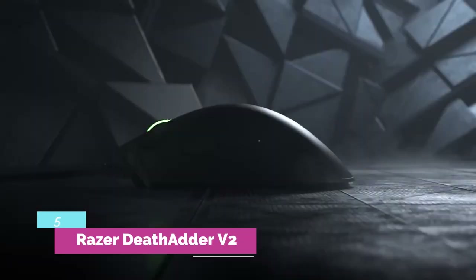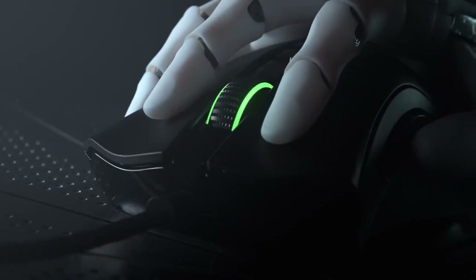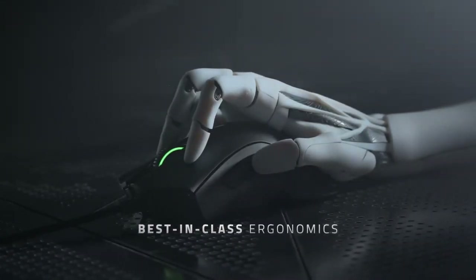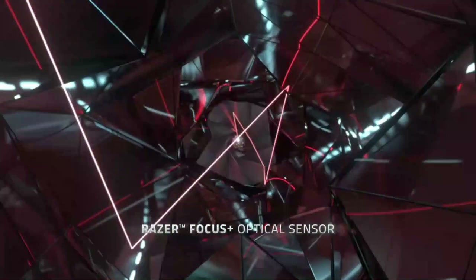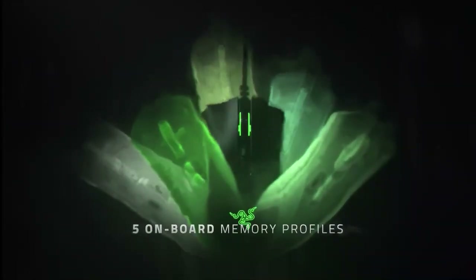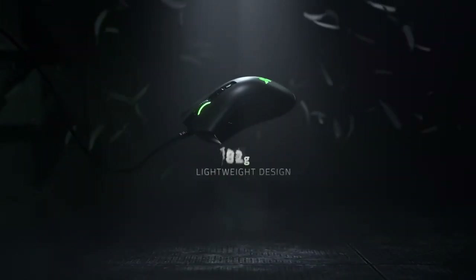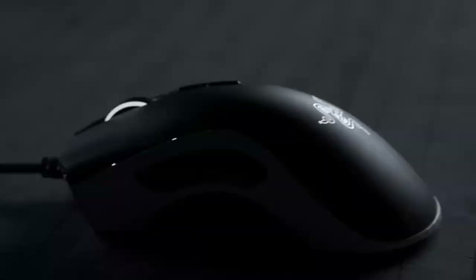Number 5: Razer DeathAdder V2. The Razer DeathAdder V2 is a wired mouse designed for gaming but incredibly practical for design, thanks to its lightweight handling, high-precision optics, and ergonomics designed for hours of use. The DeathAdder V2 is a favorite among professional gamers. This latest version is lighter than its predecessor, the DeathAdder Elite, and more ergonomic. It also has a better sensor, a more flexible cable, and its own memory, so you can save your button settings even if you change computers.